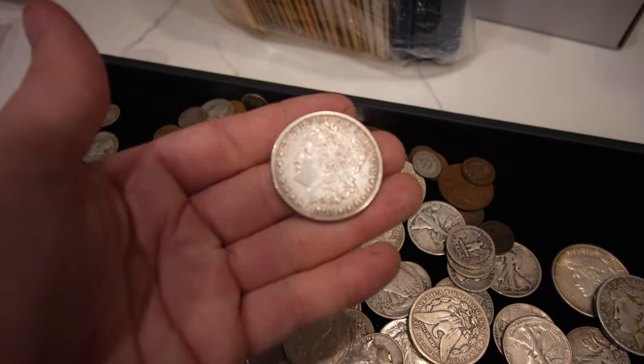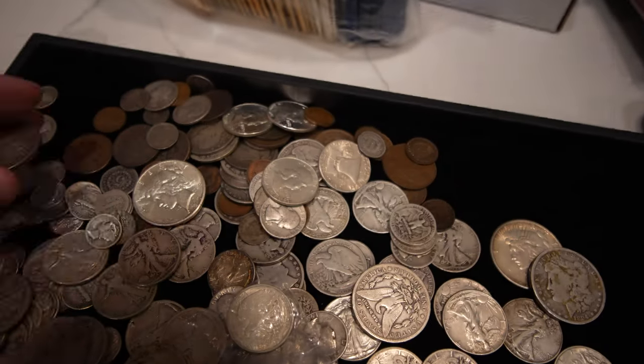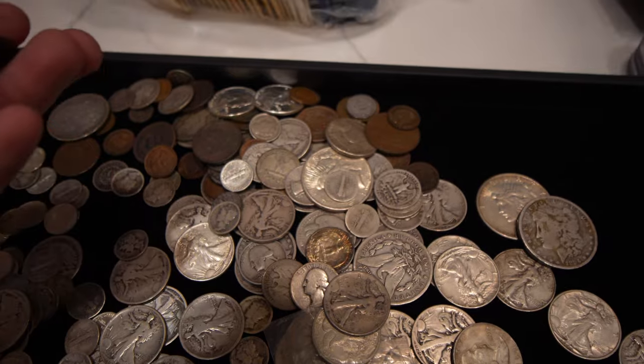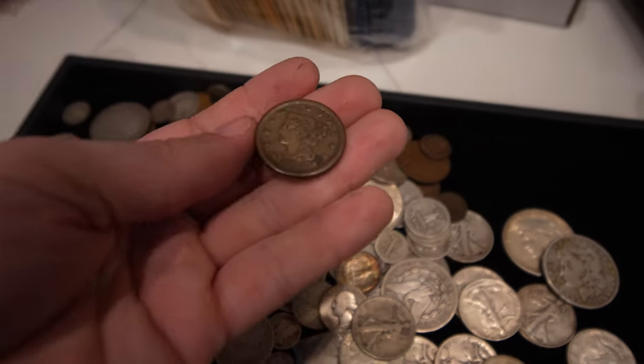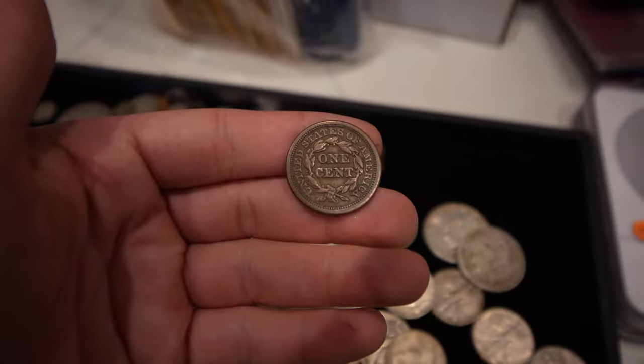We have an 1883-S in VF, lightly cleaned, and some better large cents — most with corrosion, but still worth separating out.